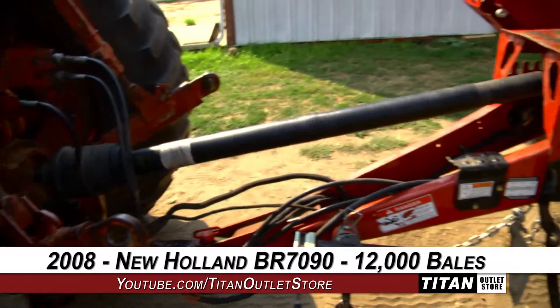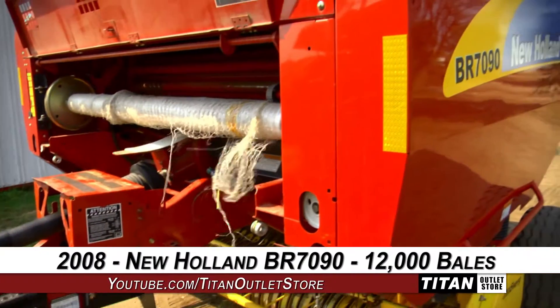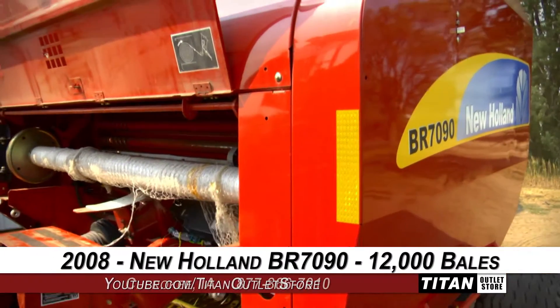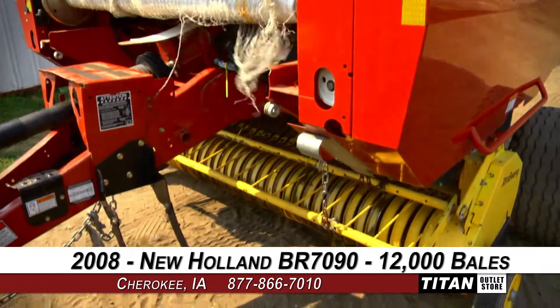Thank you for viewing this 2008 New Holland BR-7090. Interested in this round baler? Give our sales staff a call at 877-866-7010. Interested in viewing more equipment? Go online to TitanOutletStore.com.